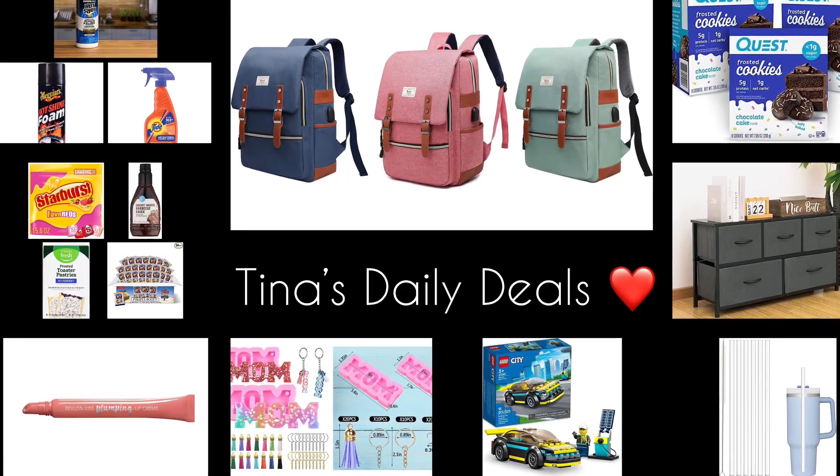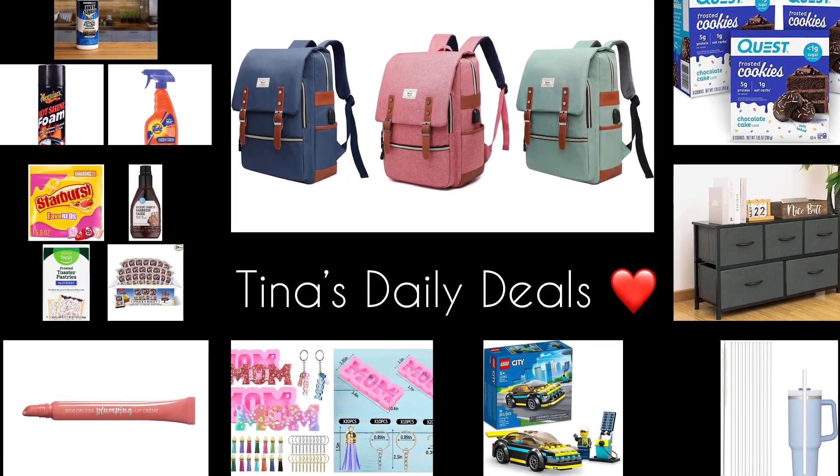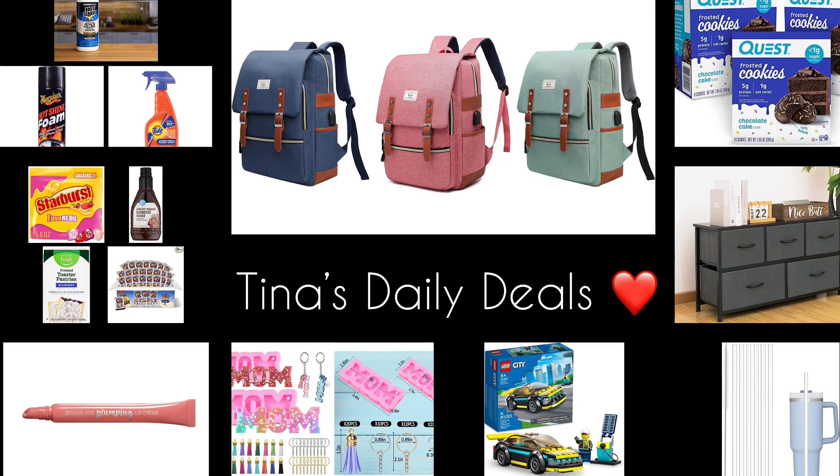Hello, everyone, and good morning. Welcome back to Tina's Daily Deals. I'm coming at you with awesome deals from Amazon.